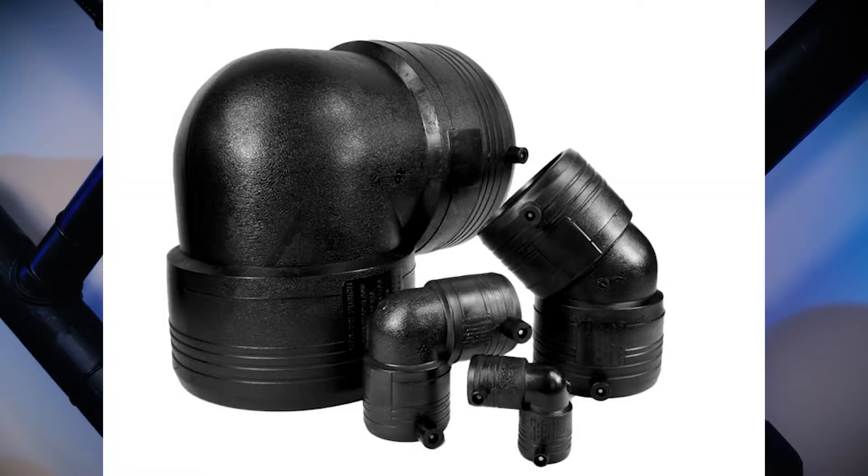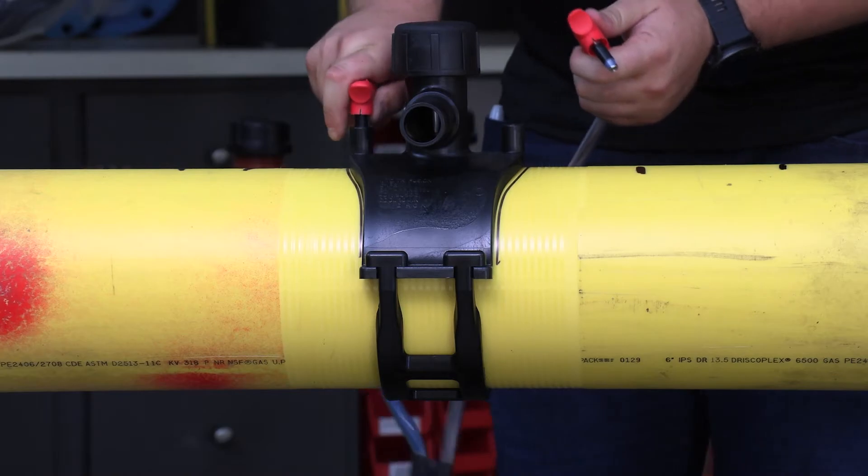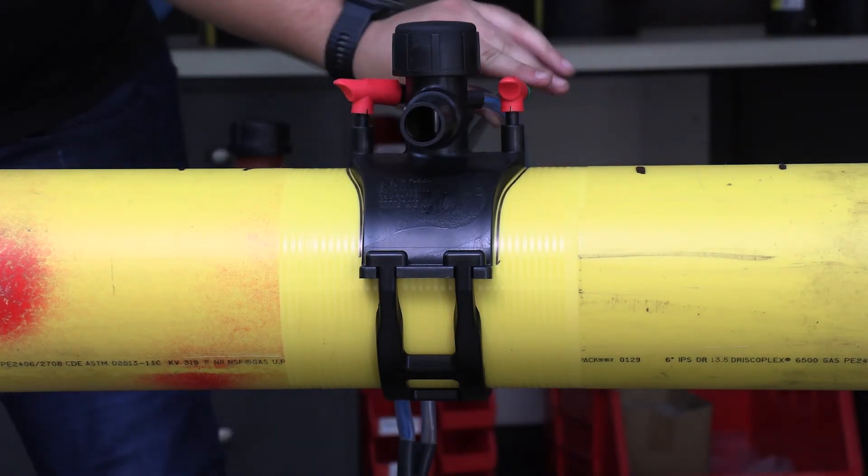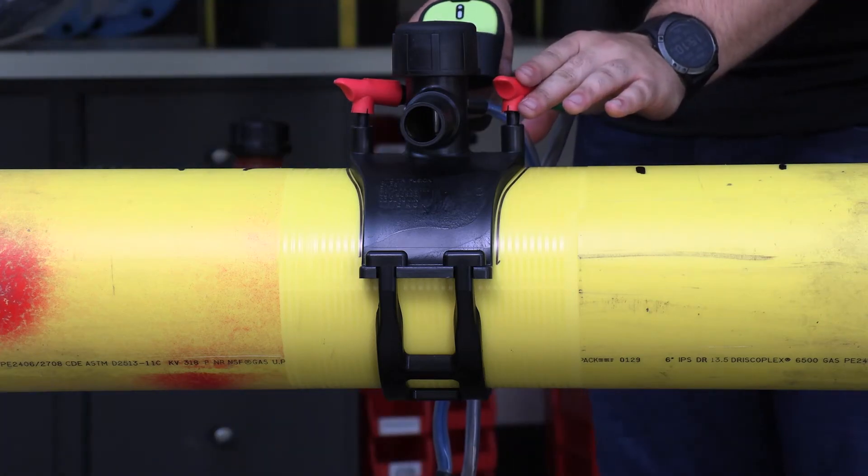It doesn't end with straight couplings either. Incorporating the Electrofusion process into your construction project opens the door to a world of fittings — for example, 22 and a half, 45, and 90 degree elbows, which are far more compact than fabricated butt fittings or miter joints. With all these advantages, Electrofusion can solve unique installation challenges, making it a smart choice for many projects.